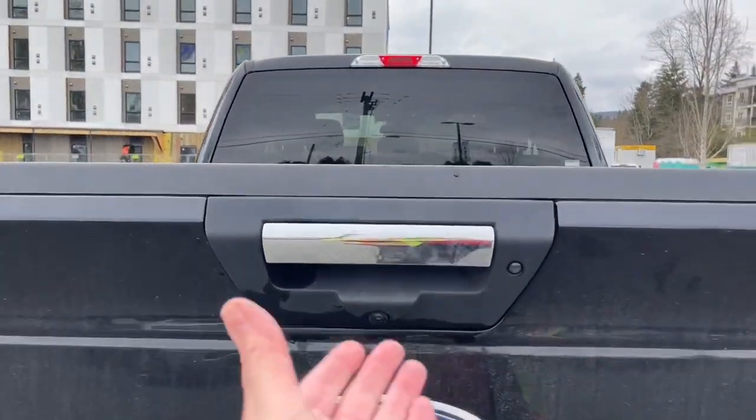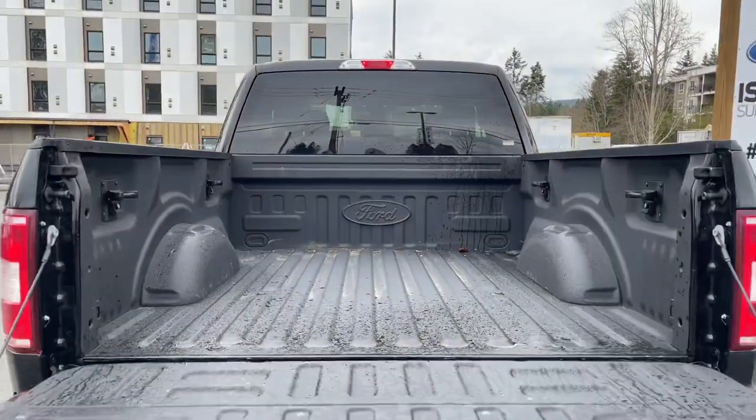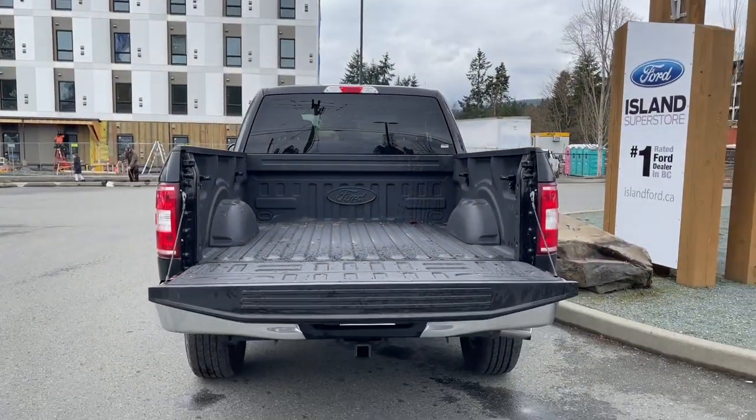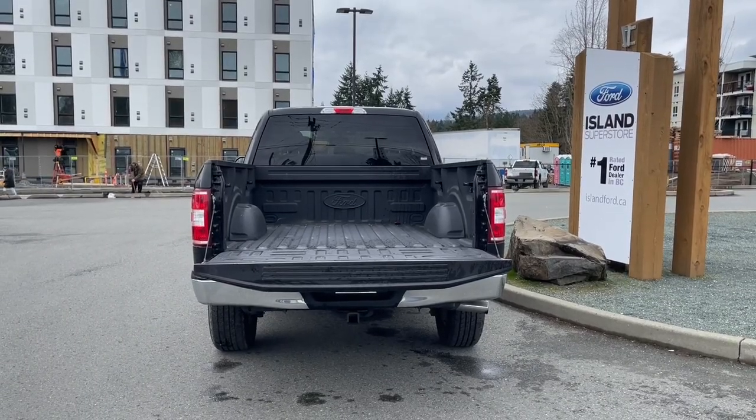When we want to open up the tailgate, we put our hand in the latch. Inside you have a nice spray-in liner, tie-downs in all four corners, as well as box link. When you're ready, just close it up, lock it up, and walk away — or jump in and head out on your latest adventure.